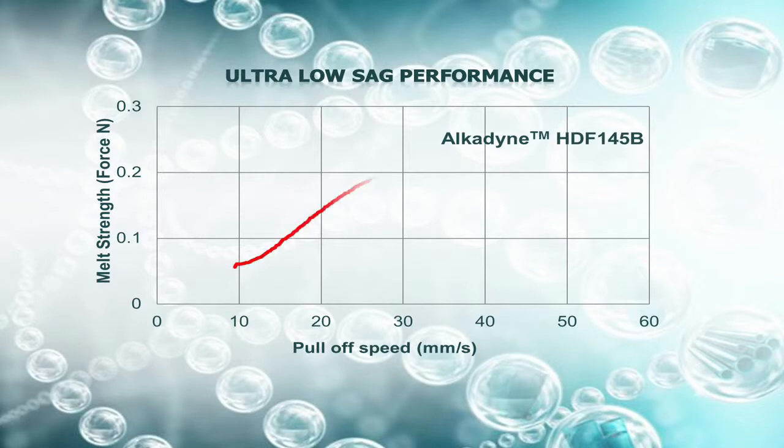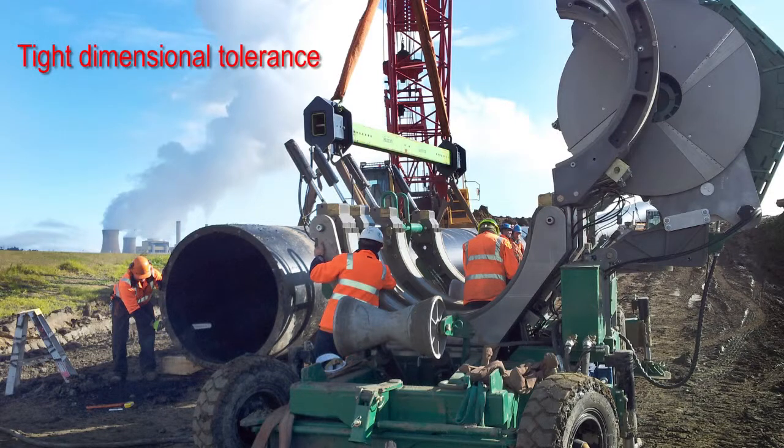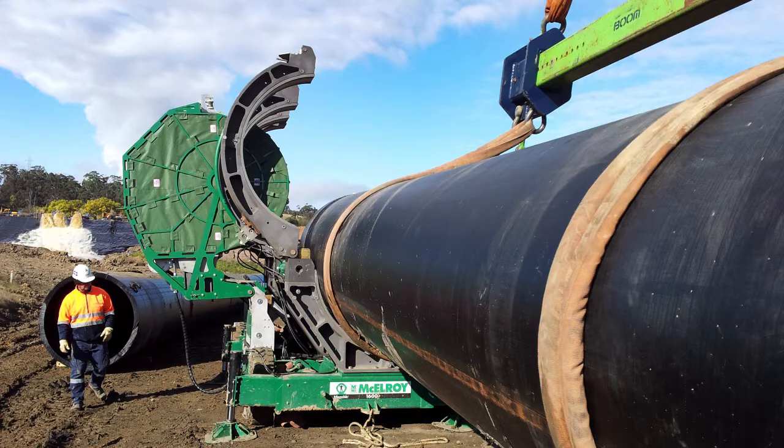Due to the size of the pipe and the tight tolerances which had to be supplied, the market-leading melt strength of Alcadine HDF145B from Qenos made it the only PE100 up to the challenge. The excellent dimensional tolerance reduced installation time as the pipe could be easily matched for welding.